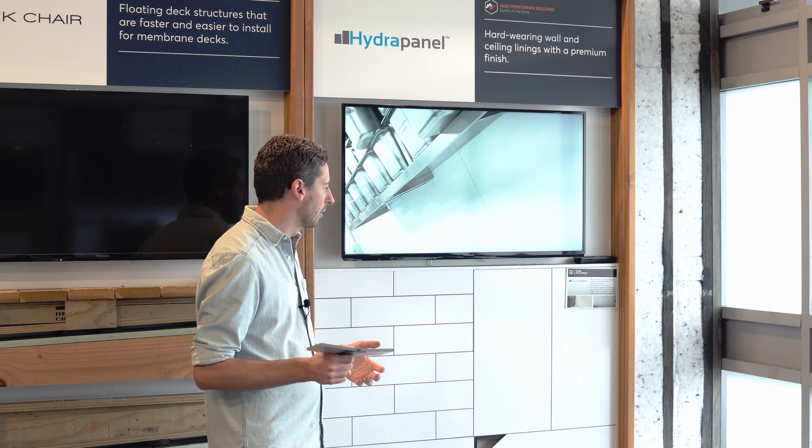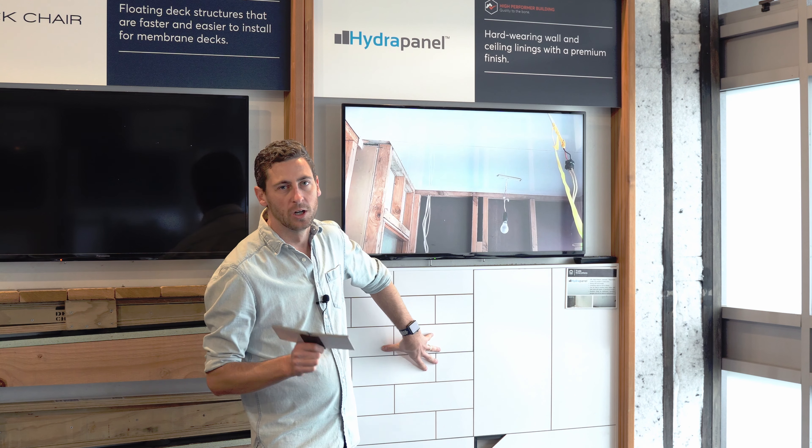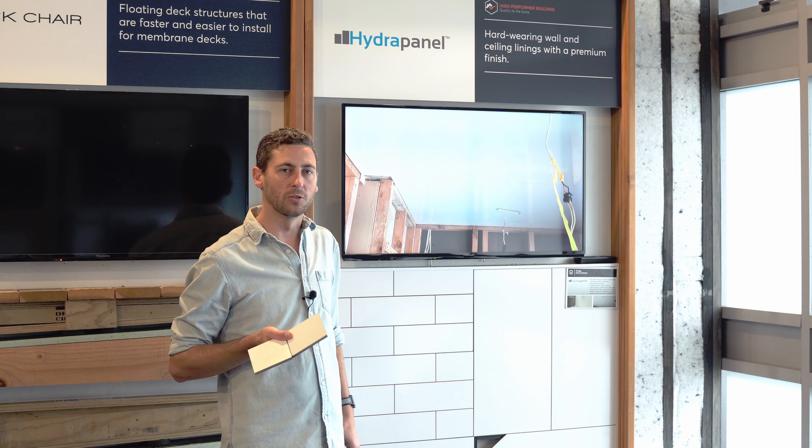It's a brilliant product that delivers beautiful results. It's fit for purpose, it's going to last, and it will withstand all that life throws at it in those really hard-wearing areas. Have a look and think about Hydropanel for some of those hard-wearing areas in your home.